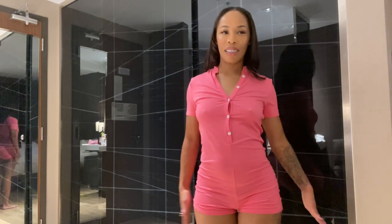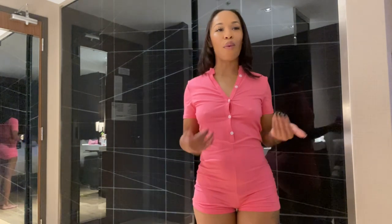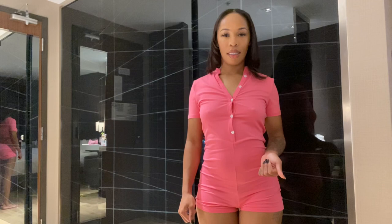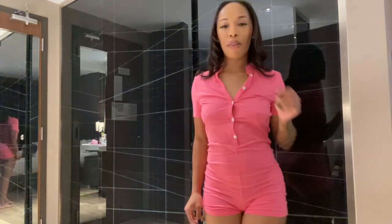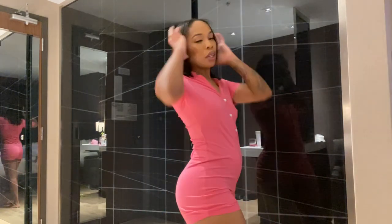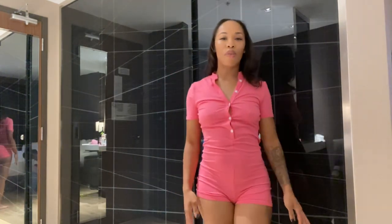My boyfriend rated this a 10 — he likes the one-piece look and says it's easy to take off. I'm rating this a 10 too. I wish I had a bra because it would look so much better, but I really like the color and I like that you can control how much you want to show. It's just really comfortable — I wore this yesterday and it was super comfortable the whole day. So yeah, giving this a 10.